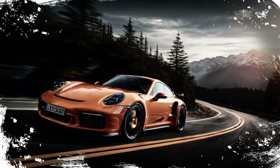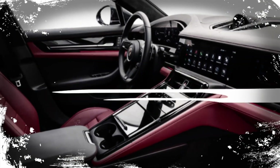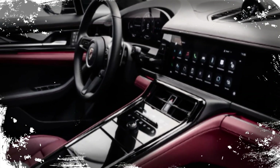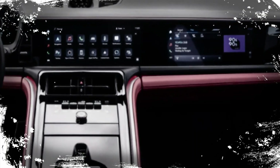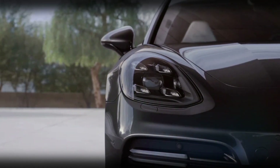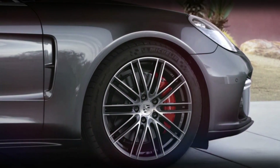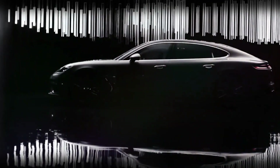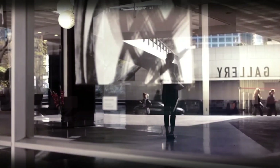Customers can choose from electrified versions or opt for combustion engines, providing a diverse lineup catering to various preferences. Porsche's electrification strategy takes center stage, with projections indicating that over 80% of annual deliveries by 2030 will be electric vehicles. This signals a shift, as the 2024 Panamera might mark the final iteration with combustion engines. Porsche has already set its sights on an electric future, confirming that upcoming models like the Macan, Cayenne, and 718 Boxster Cayman will be exclusively electric.